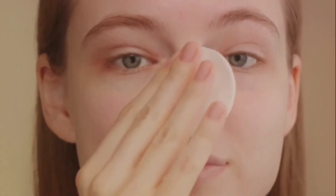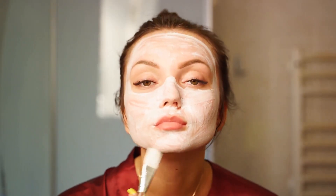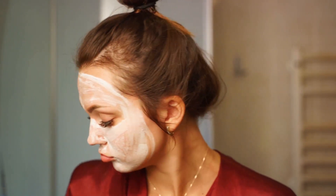Finally, seal it all in with a moisturizer. A good moisturizer for dry skin should be rich and nourishing. The La Roche-Posay Toleriane Double Repair Face Moisturizer is a great choice. It's formulated with glycerin and niacinamide, which can help restore your skin's natural moisture barrier and promote a more even skin tone. Remember, everyone's skin is different — what works for one person may not work for another, so it's important to try different products and see what works best for your individual skin needs.